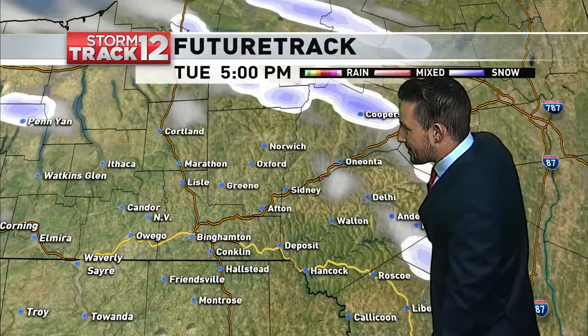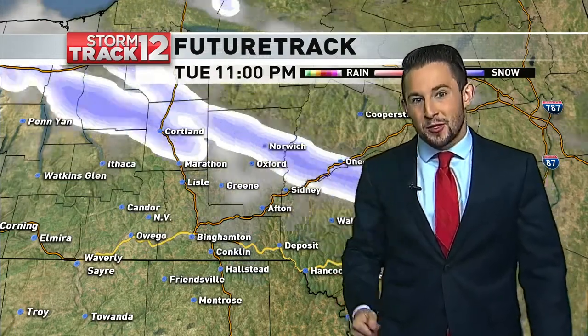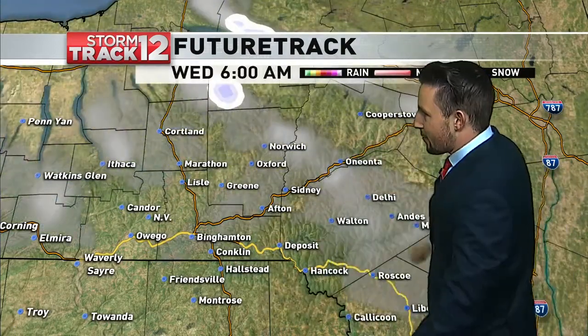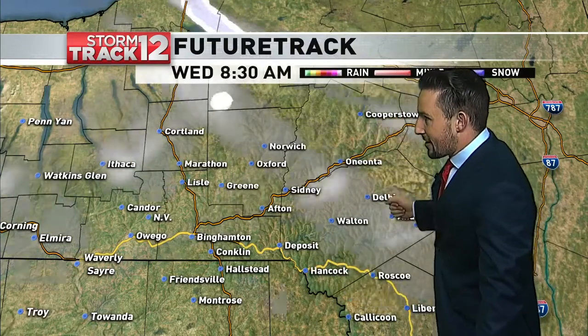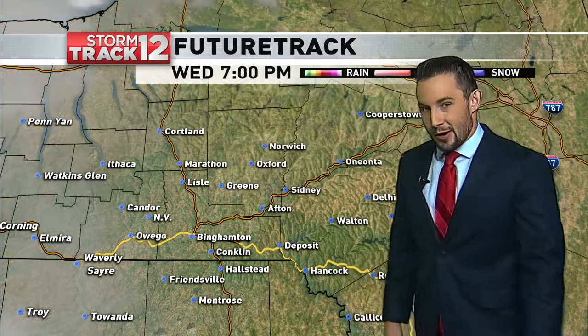Then some lake effect bands do set up with that breezy northwest wind as we go into the afternoon and overnight hours, but only expecting another inch or two of accumulation in some spots from these lake effect bands. They're not going to be lasting all that long. Then as we get into Wednesday, conditions will be quieting down very, very quickly.